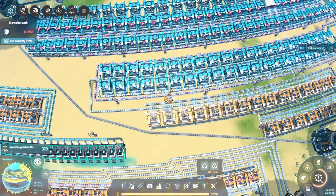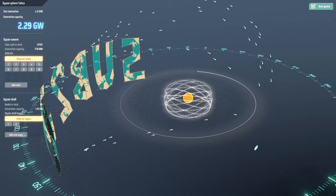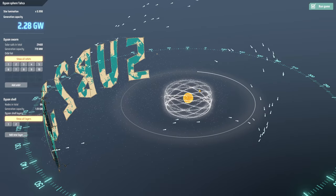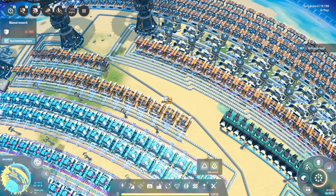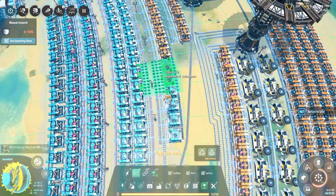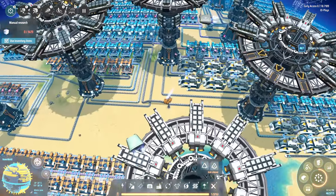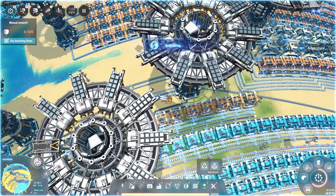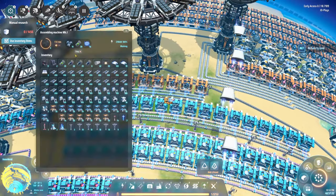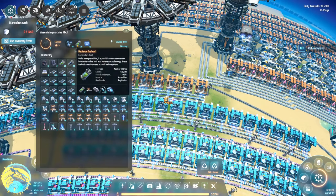Next we have sails — we're producing a lot of sails, so much that I was happy to launch 60,000 of them into space knowing they'd decay over time. After that, the Dyson sphere components — which required frame material from earlier. Now that we've upgraded frame material to run at twice the speed, it means the sphere component machines will chew through it twice as fast too. From there we move to the rocket itself, which requires the Dyson sphere component, the deuterium fuel rods, and the quantum chips.